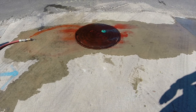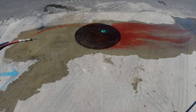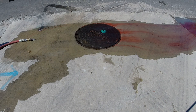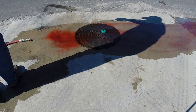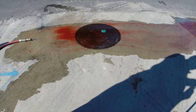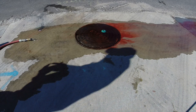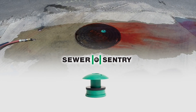It reduces the inflow during rainstorms dramatically. As you can see, with the help of the food dye, the water that used to enter the sewer system is now diverted, lowering the cost of treatment by not having to pump and treat extra storm water entering through manhole covers. The sewer sentry can help save the environment and lower costs to the public for treatment of sewer.